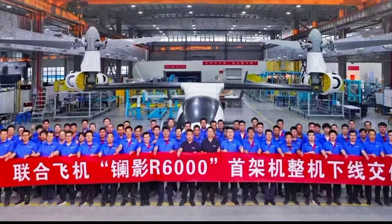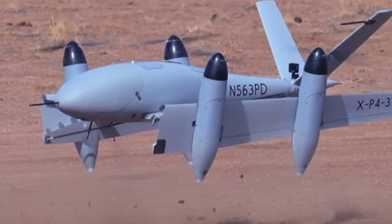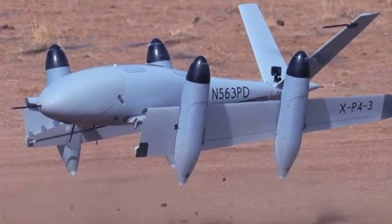This drone stands out not only for its weight but also for its technological sophistication, integrating advanced AI, communication systems, and long-range flight capabilities.